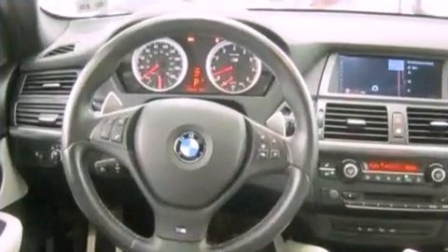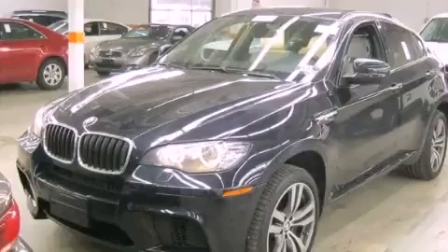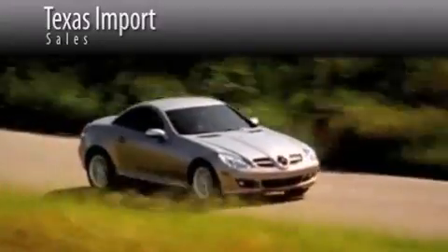This vehicle is sure to sell fast. Call and arrange your test drive today. Texas Import Sales is located at 14807 Venture Drive in Dallas. Our goal is to exceed all of your expectations to ensure that you'll return for future visits.